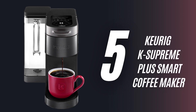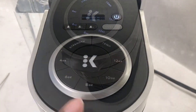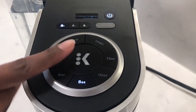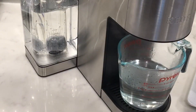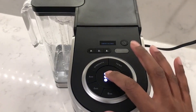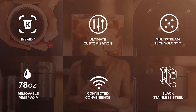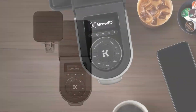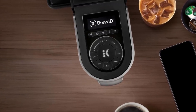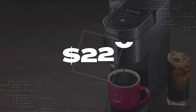5. Keurig K Supreme Plus Smart Coffee Maker. This is designed to give users a perfectly customised coffee via the BrewID app on your phone. The BrewID technology recognises the specific brand and roast of the K-Cup pod and automatically customises the brew settings to the recommendations of the coffee expert who created it. You can choose from 5 different strengths, 6 temperature settings, and 5 cup sizes. It can brew both hot and iced coffees for $220.